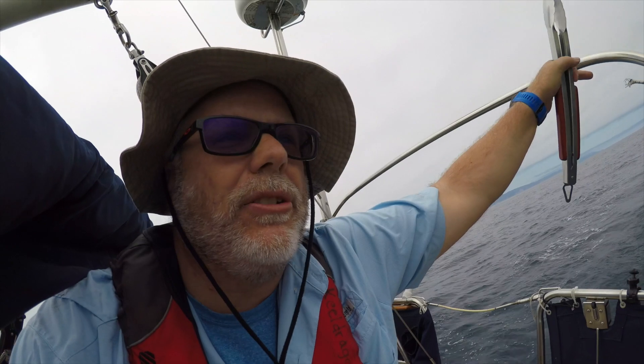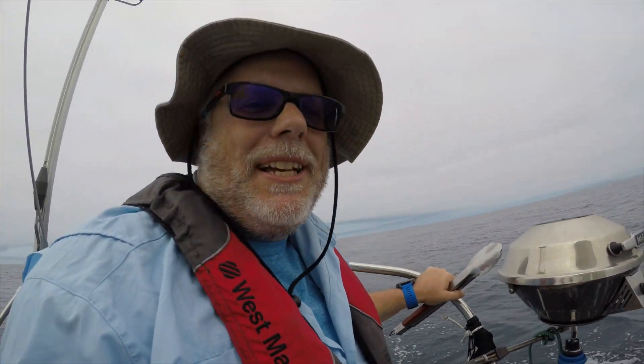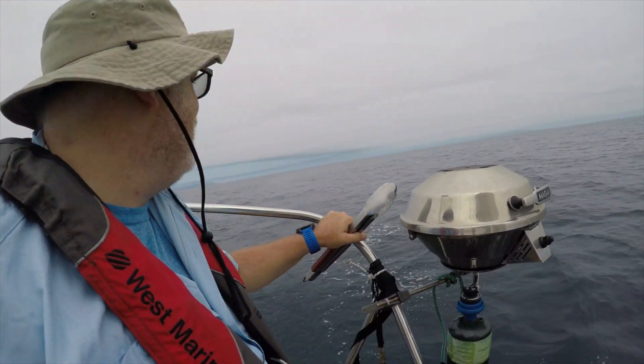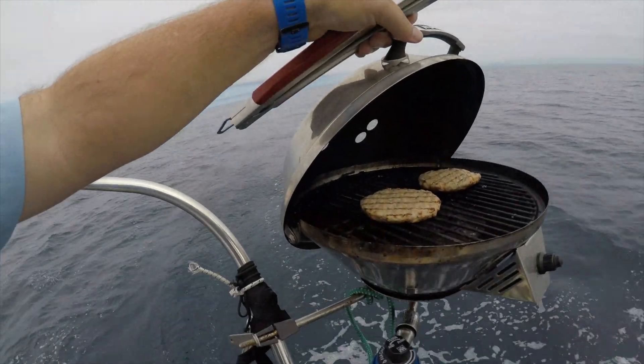I normally don't grill out on the open ocean, especially in the shipping lanes, but it's as calm here as it was at the mooring last night — so I've got some chicken burgers on the grill.